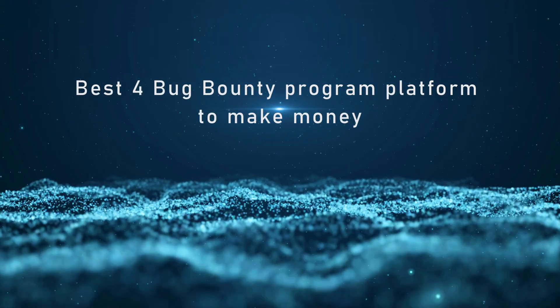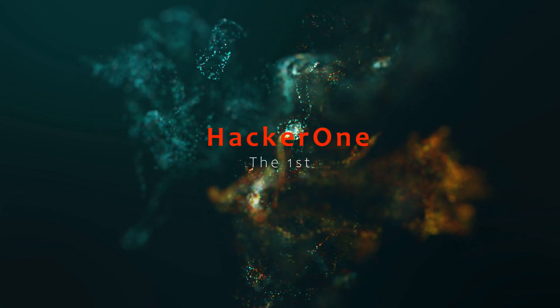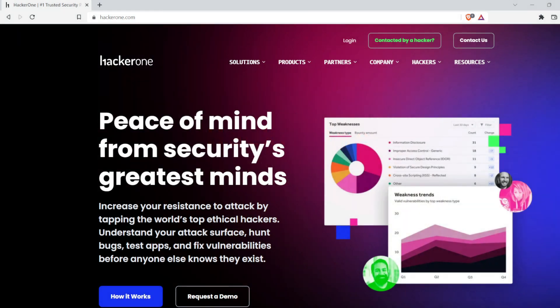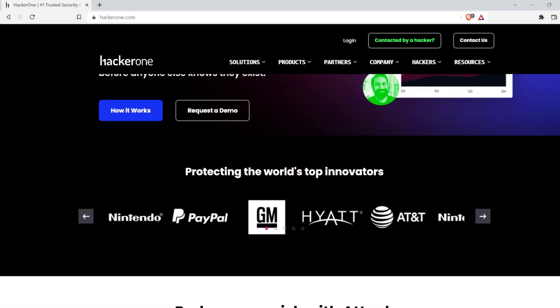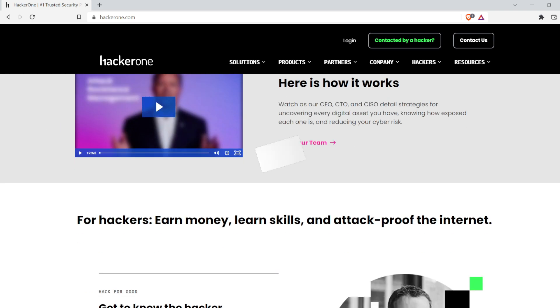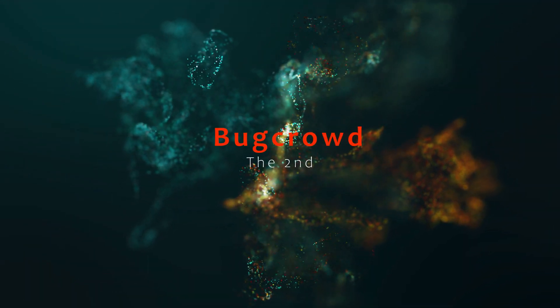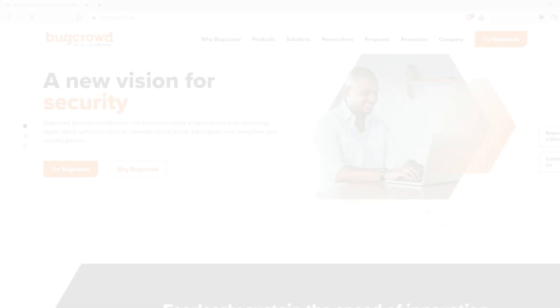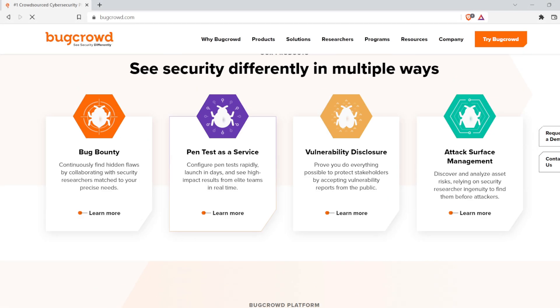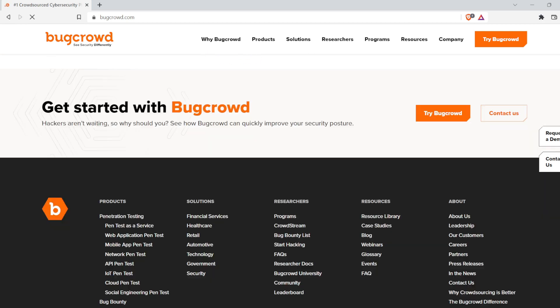Best bug bounty program platforms to make money. The first is HackerOne, one of the leading platforms in bug bounty. They provide several features like connecting companies with hackers and creating your bug bounty program. The second platform is BugCrowd, which offers an efficient way to complete the secure development lifecycle and leverage the community of security researchers to find those obscure vulnerabilities no one else can find.